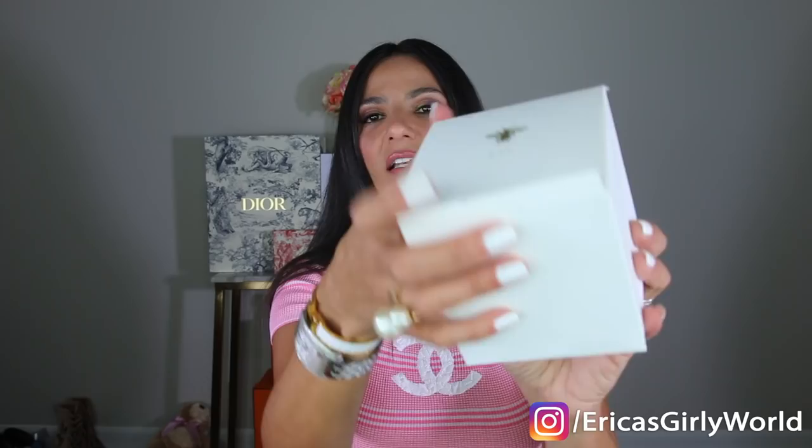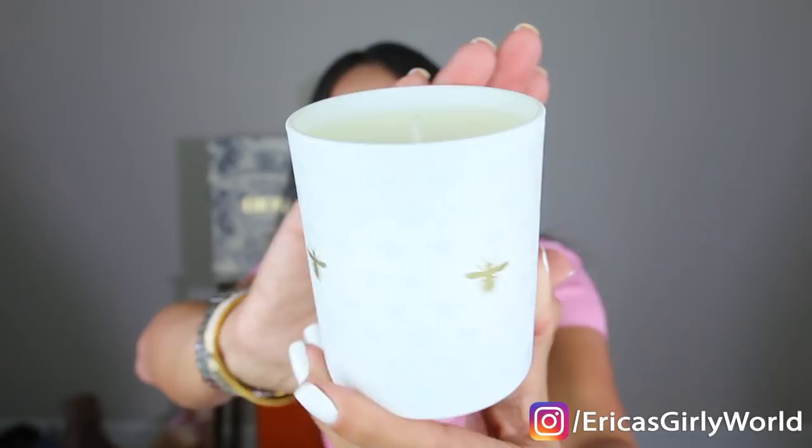They gave me this Dior candle. Look at how it comes packaged — so cute. You open it up and the candle is inside. Look how gorgeous this candle is — it has little bees everywhere. The fragrance on this candle is absolutely out of this universe.